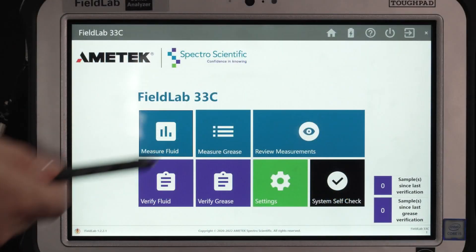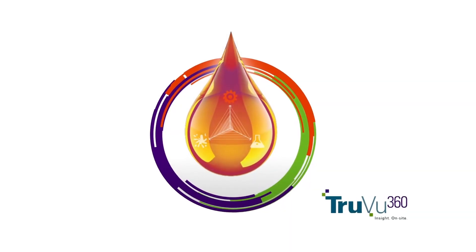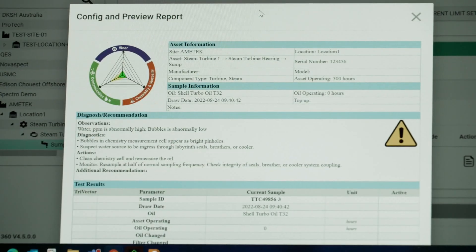Everything is controlled from the 7-inch color touchscreen. The Field Lab's rugged tablet integrates with our cloud-based TrueView 360 fluid intelligence system, which manages asset analysis and alarms, and generates easy-to-read reports with clear observations, diagnostics, and recommended actions.